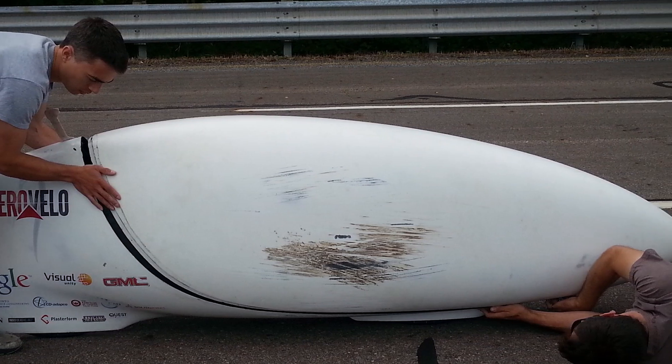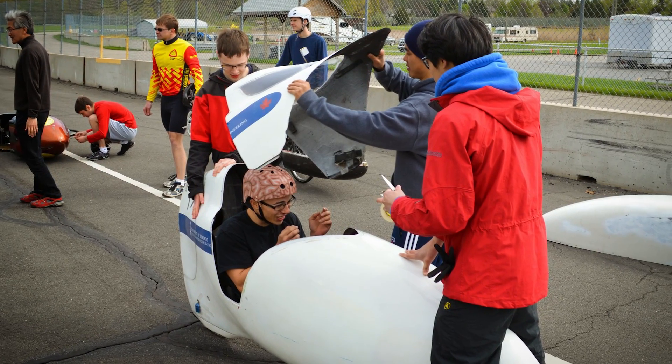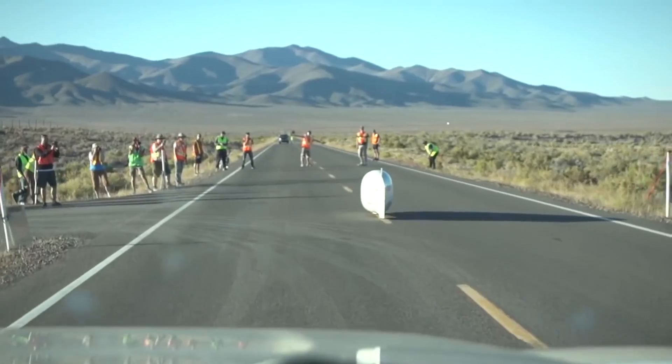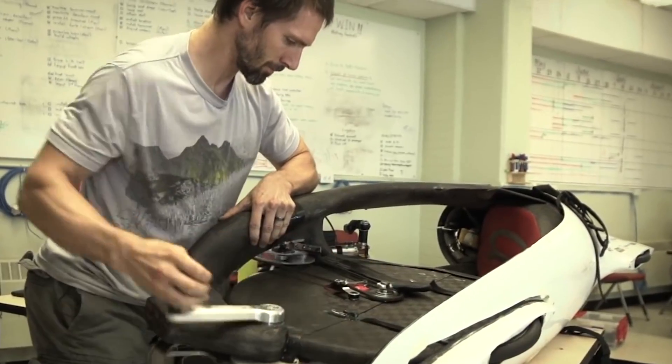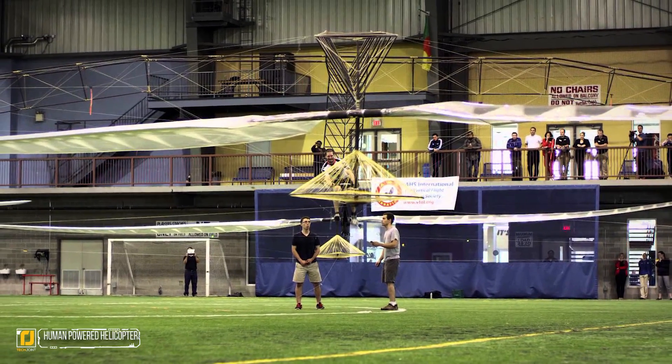We can't believe that a human-powered bike was able to go so fast — we'd be terrified if we were the ones piloting it, but are impressed that the team was able to build such a ridiculously speedy vehicle. The ETA's top speed is difficult to maintain for extended periods, but further testing will hopefully allow it to reach higher speeds with less energy expended.